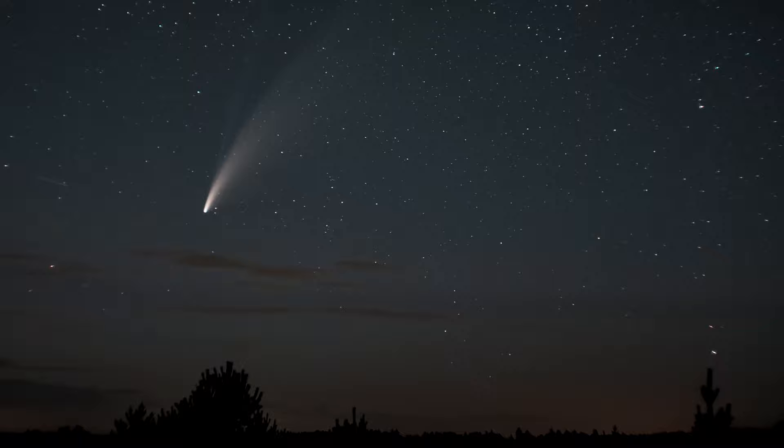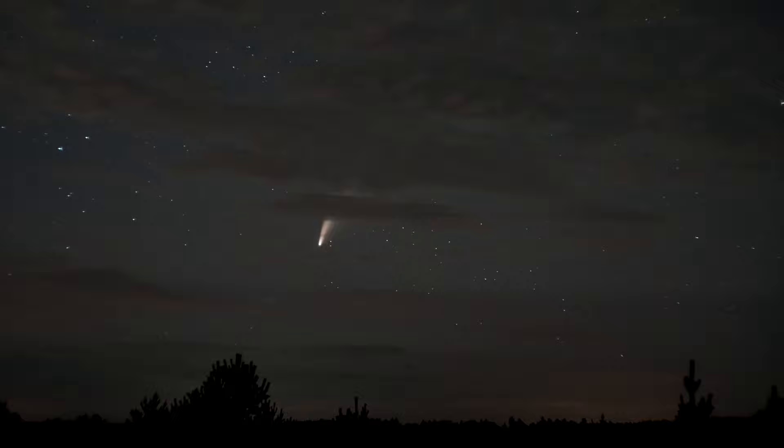Many scientists believe that comets trace their path from very remote regions of the solar system, as evidenced by their elongated orbital shapes. But where do they come from, and how do they manage to reach it?